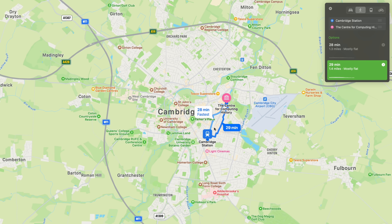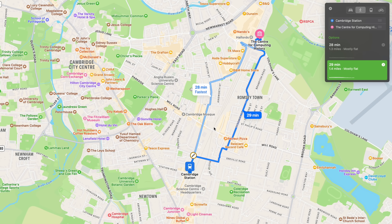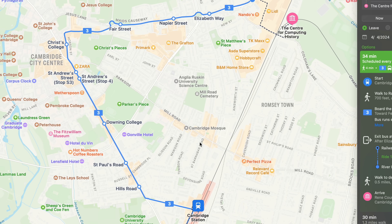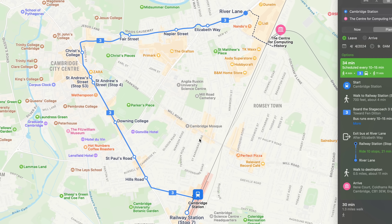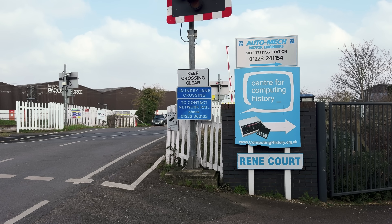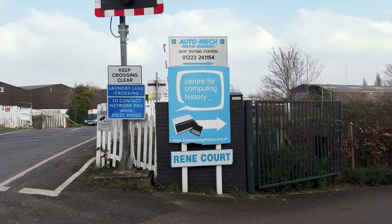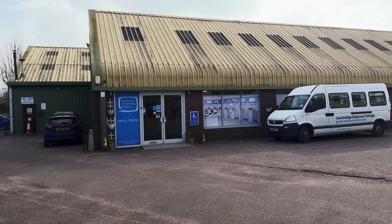The center is located about a mile and a half from Cambridge Station, and the route's plenty walkable if that's your thing. The number three bus from the train station can get you pretty close, but you'll still need to walk almost half a mile to reach the museum. Since walking is my thing, I made my way through some quiet Cambridge neighborhoods until I arrived at the Center for Computing History.